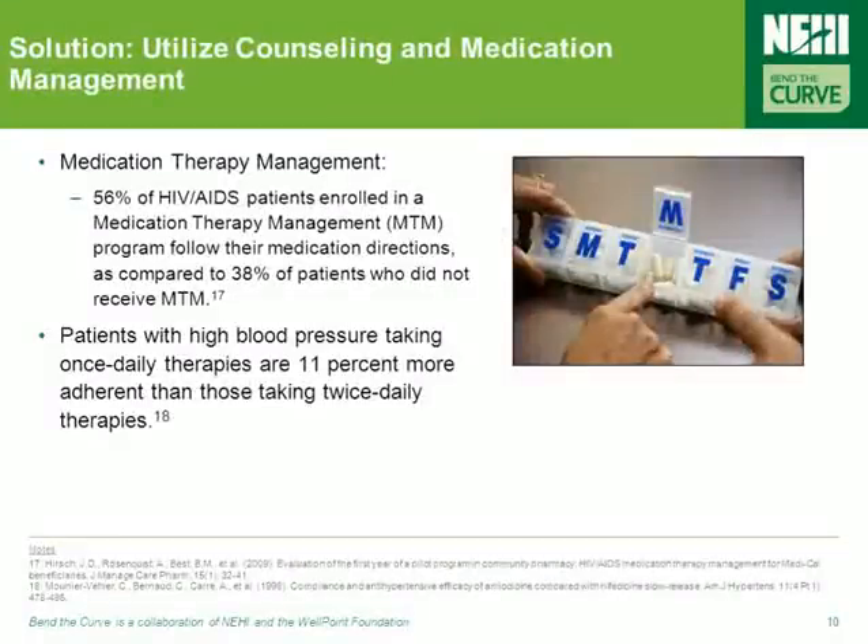Medication therapy management, or MTM, has been essential to improving adherence. One study found that 56% of HIV-AIDS patients enrolled in an MTM program followed their medication directions, compared to only 38% of patients who didn't receive this approach. In addition, it's been demonstrated that patients with high blood pressure taking once-daily therapies are 11% more adherent than those who take twice-daily therapies for the same condition.